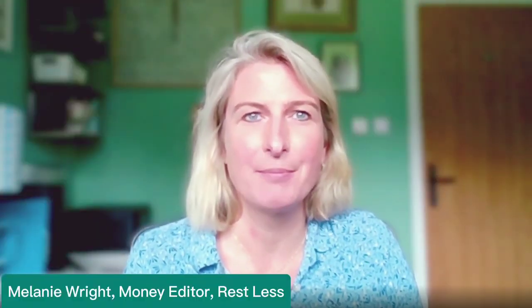I'm Melanie Wright and I am Restless Money Editor, and I'm here today to talk about consolidating pensions with Mishma Waite, who is a Chartered Financial Planner at Fidelius.